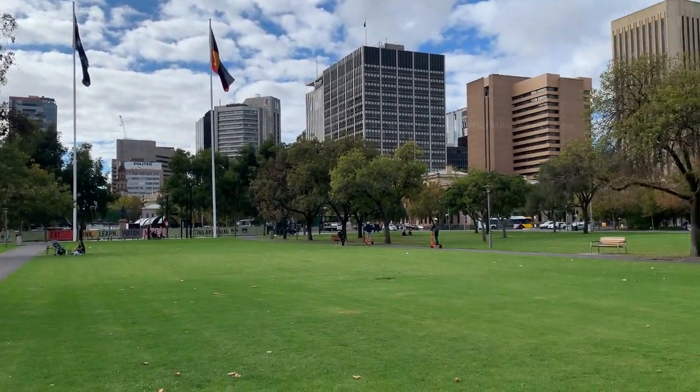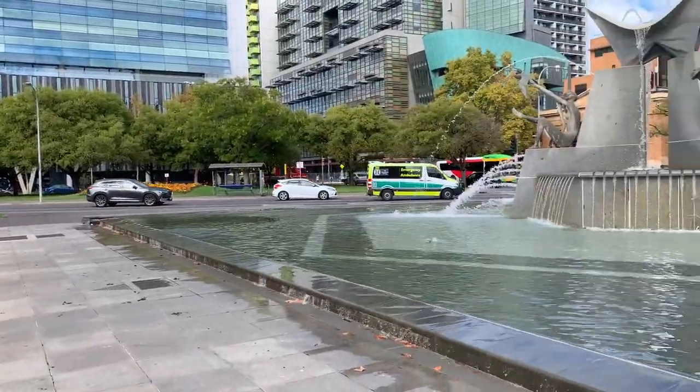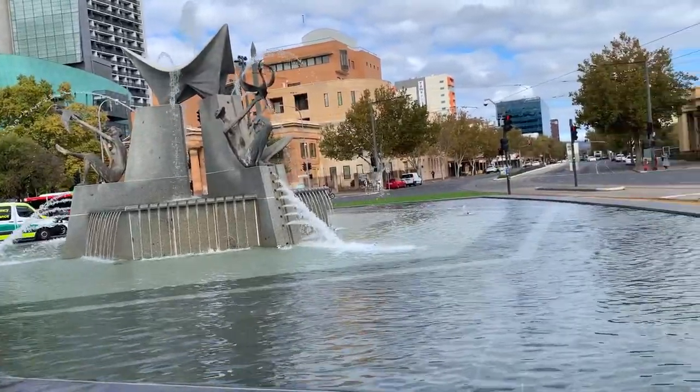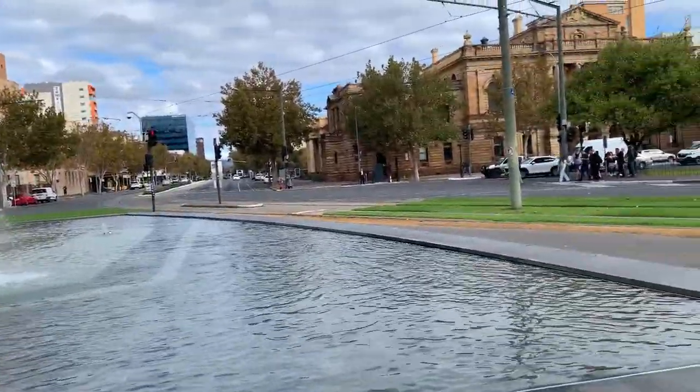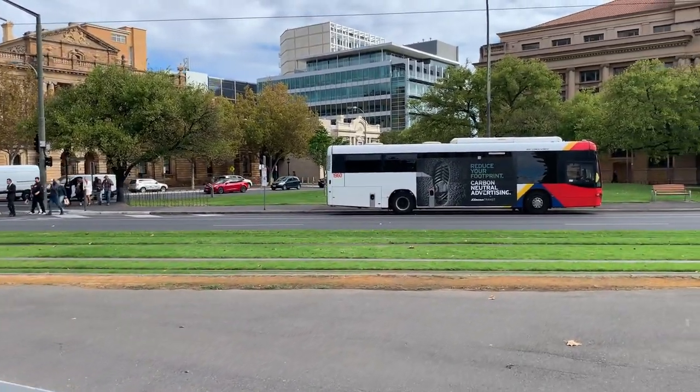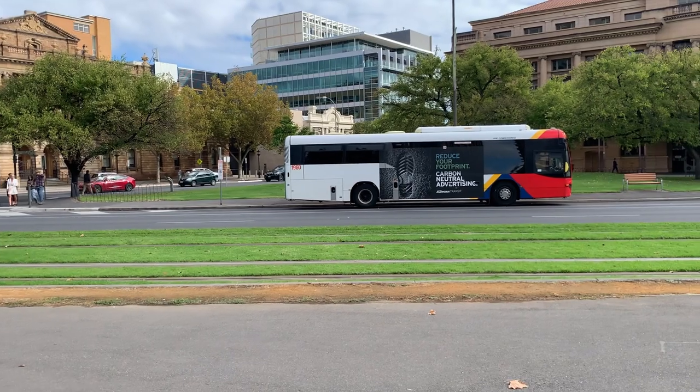This is Victoria Square in Adelaide City. You guys can see a beautiful water fountain at the middle of this square. When you look over that side, you guys can see the tramway tracks. Let's go and have a closer look.